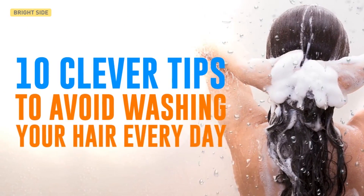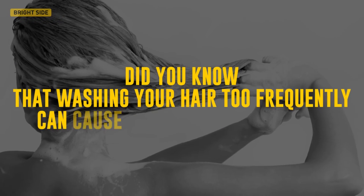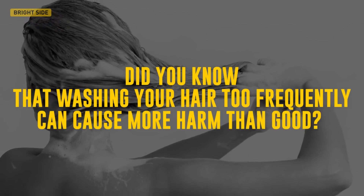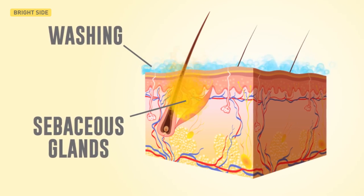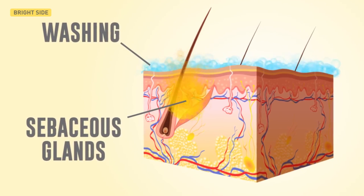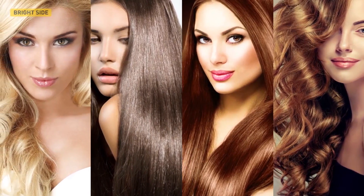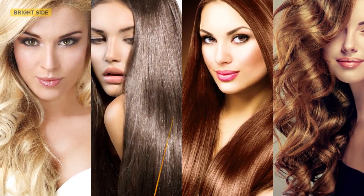10 clever tips to avoid washing your hair every day. Did you know that washing your hair too frequently can cause more harm than good? Constant washing causes your sebaceous glands to produce more fat, and as a result you're stuck in a vicious cycle. No worries, we prepared a list of tips that will help you wash your hair less often and still look gorgeous.